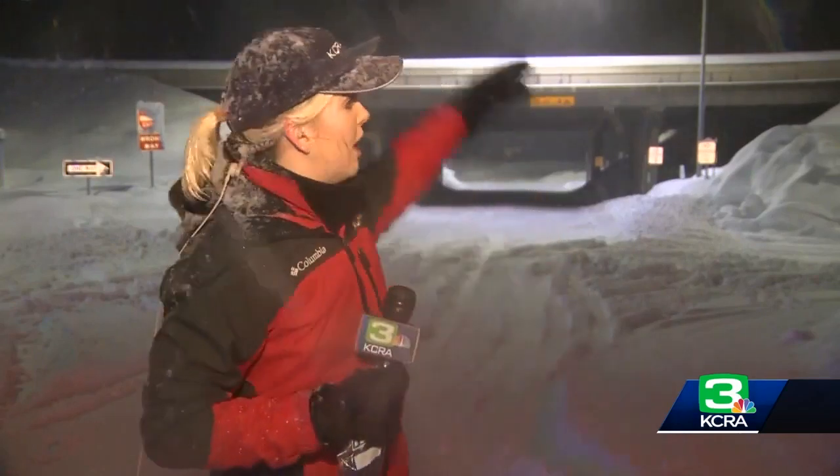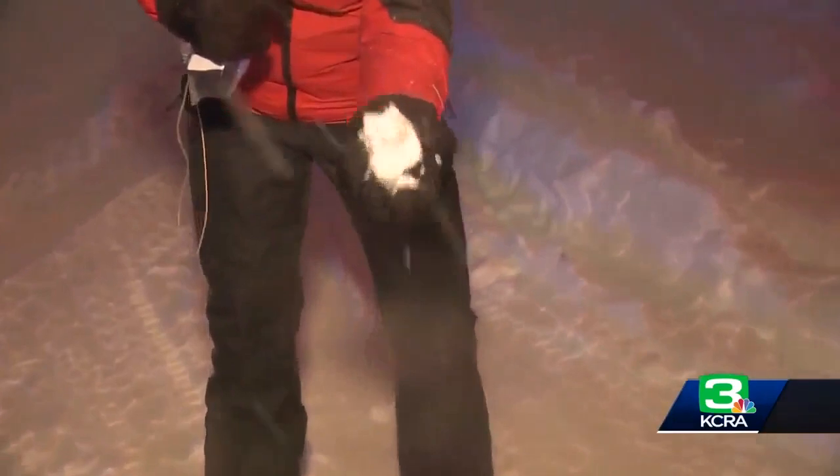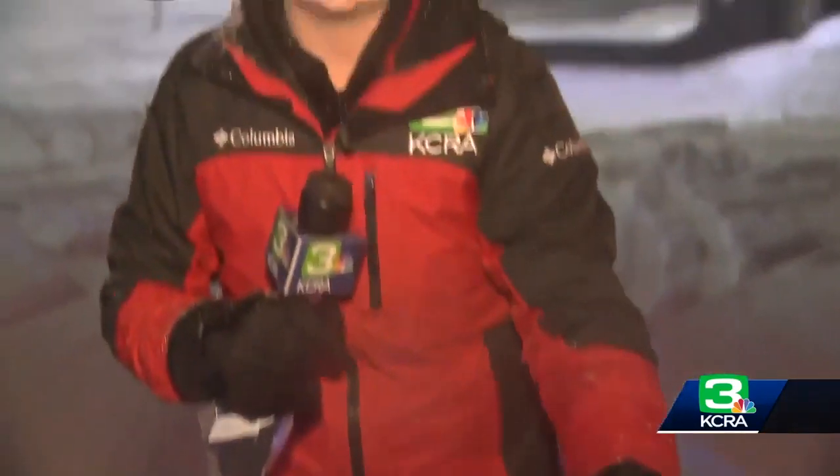The plows are down and crews are at work on I-80 here behind me. We got off at the Kingvale exit and you can see the snow coming down right now. This is the snow we've been seeing fall all day long, and I want to show you what it looks like when it hits the ground. It is dense, it is heavy, it is wet, and it is making for a slick drive out there on the interstate tonight.